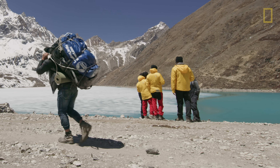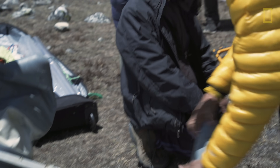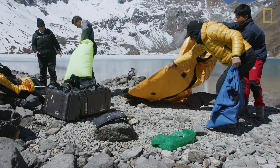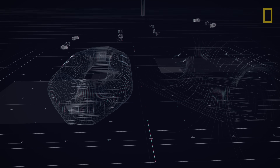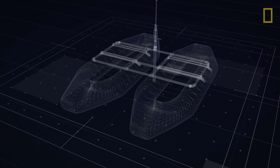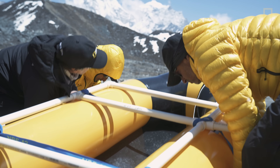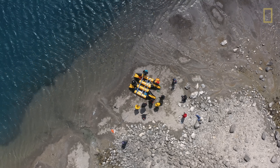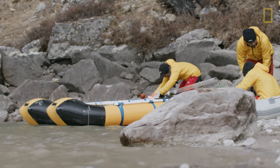Coring high mountain lakes poses a challenge for a number of reasons. If you were somewhere where you could drive to the lake, you could have a very stable, heavy-duty boat that you could core from — not an option up here in the high mountains. One of the first challenges was to actually create that stable boat platform. The other challenge was that we're coming in at the tail of winter and the beginning of spring, so every lake except the first one had a bit of ice on them, and lakes four, five, and six were frozen solid.